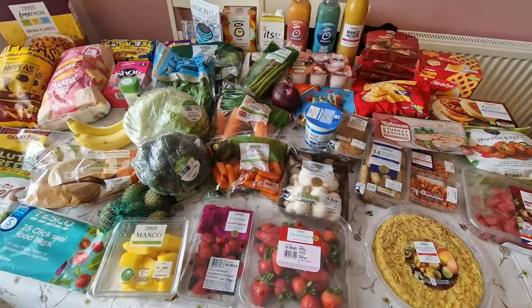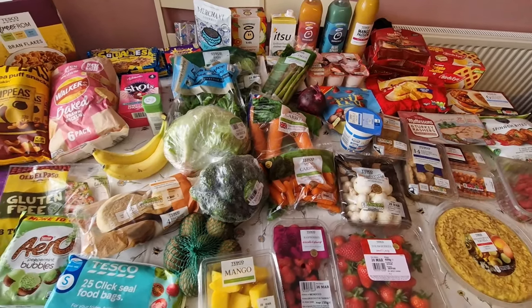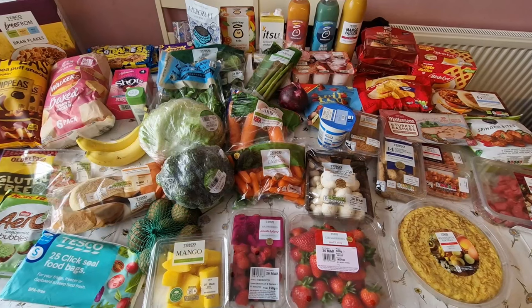So this week is just a Tesco haul. I didn't get around to filming the Sainsbury's one — I'm really sorry, but there wasn't a lot there. Hopefully next week you'll have a Sainsbury's and a Tesco haul. If you enjoyed this video please give it a thumbs up and subscribe. The Tesco shop came to £101 — I sent something back which was £2, so this is £99. I feel like I've done better this week because we have some expensive items in there.